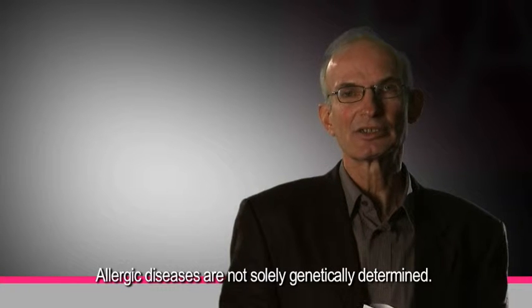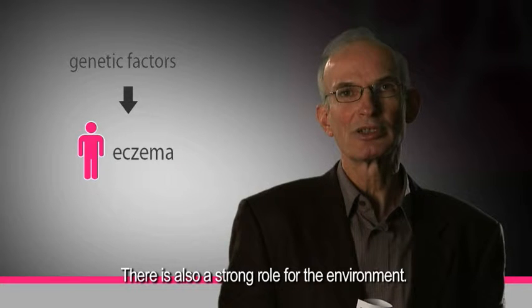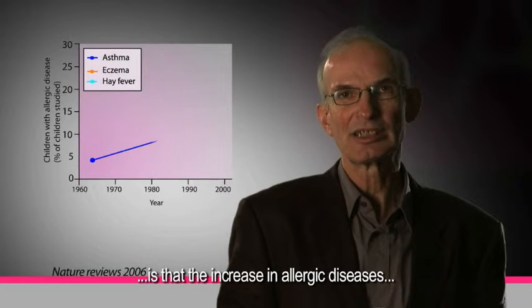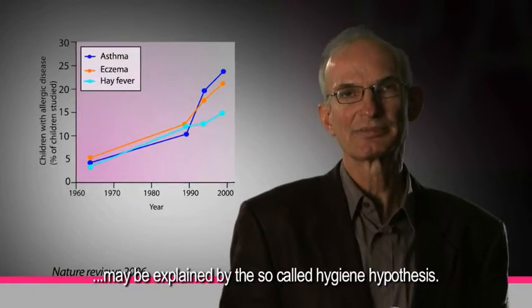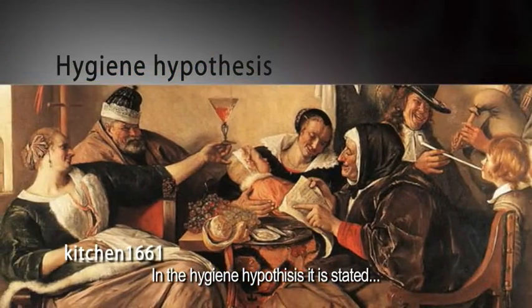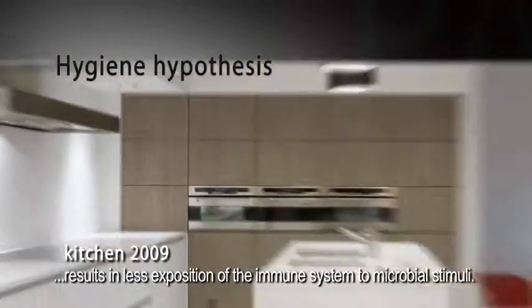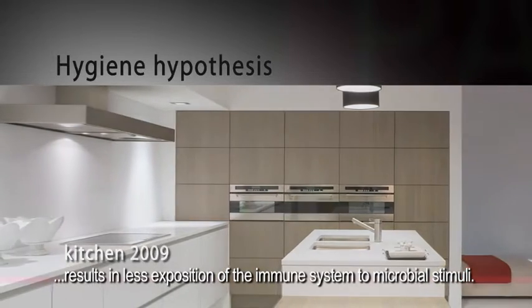Allergic diseases are not solely genetically determined. There's also a strong role for the environment. And what we see over the recent years, the increase in allergic diseases, may be explained by the so-called hygiene hypothesis. In the hygiene hypothesis it is stated that the clean and hygienic way of modern life results in less exposition of the immune system to microbial stimuli.